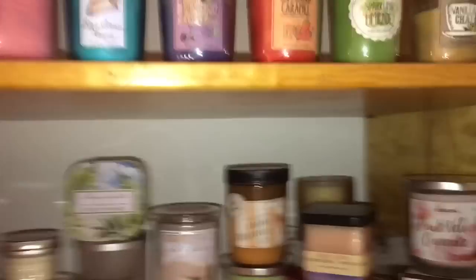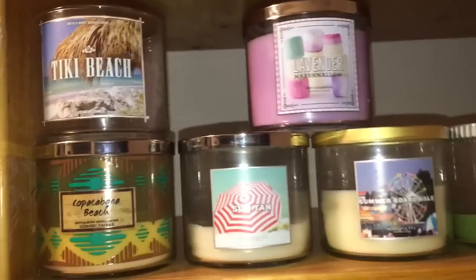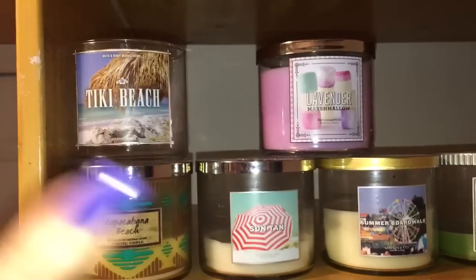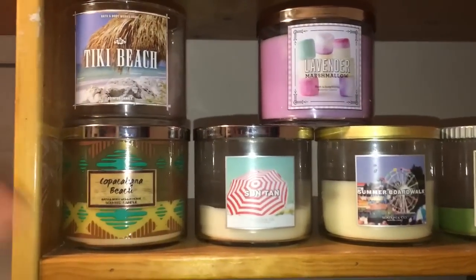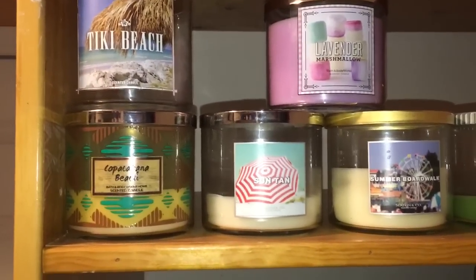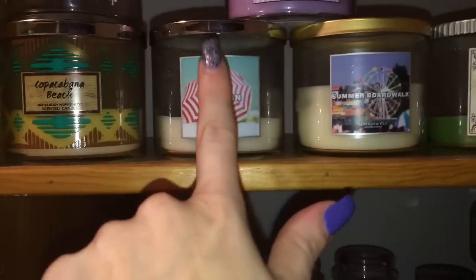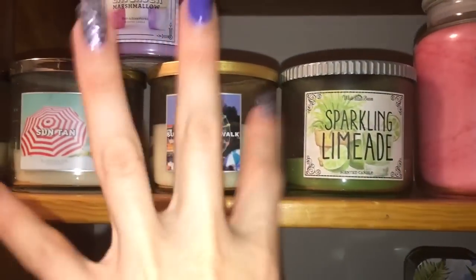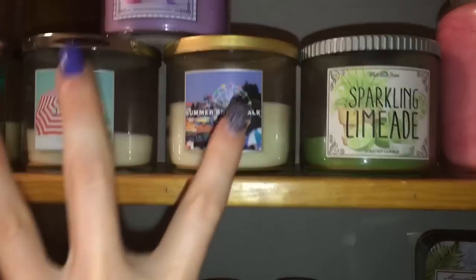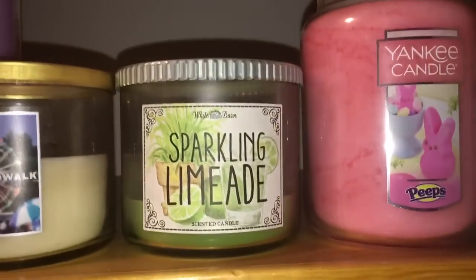Up here are candles I never burn — a Sticky Beach because I love that label and it reminds me of Aruba, so I might put makeup brushes in it but keep the label. Copacabana Beach I'll never finish because the scent is so nostalgic to me. Same with the suntan — but now I have that other candle to enjoy. I just love that Summer Boardwalk, so nostalgic. That was the best summer ever. And then lavender macaroon sparkling...